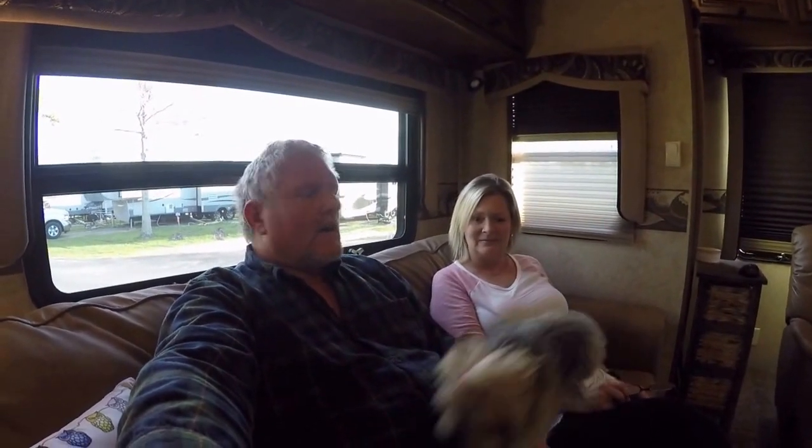Hey y'all, this is Darryl and Kim. We are RV Adventure. Stop the madness, start the adventure.